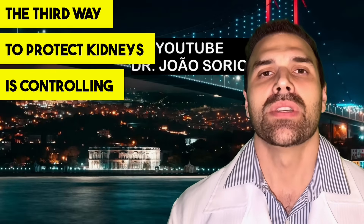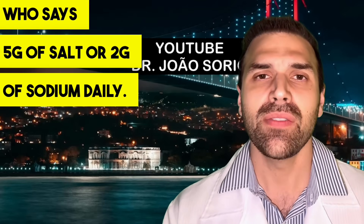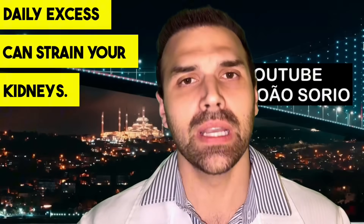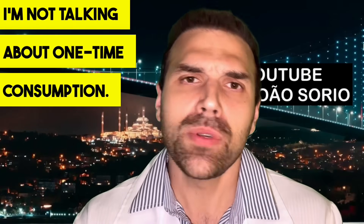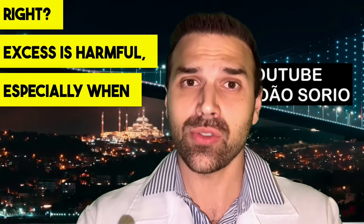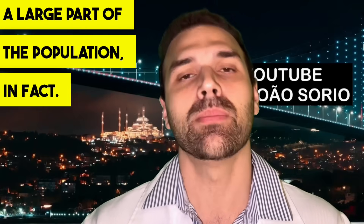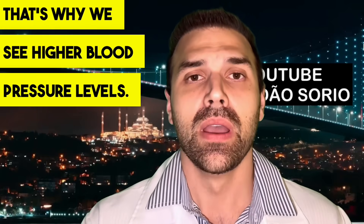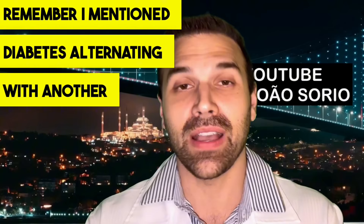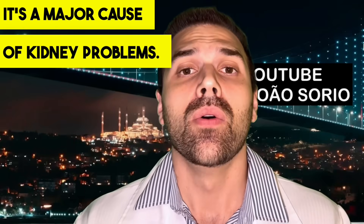The third way to protect kidneys is controlling high blood pressure by avoiding excess sodium or salt. The recommended limit is 5g of salt or 2g of sodium daily, but studies show many countries consume double that. Daily excess can strain your kidneys. We need salt and sodium to live, but excess is harmful, especially when routine. That's why we see higher blood pressure levels in the population. Monitoring blood pressure is a form of kidney protection, and hypertension is a major cause of kidney problems.